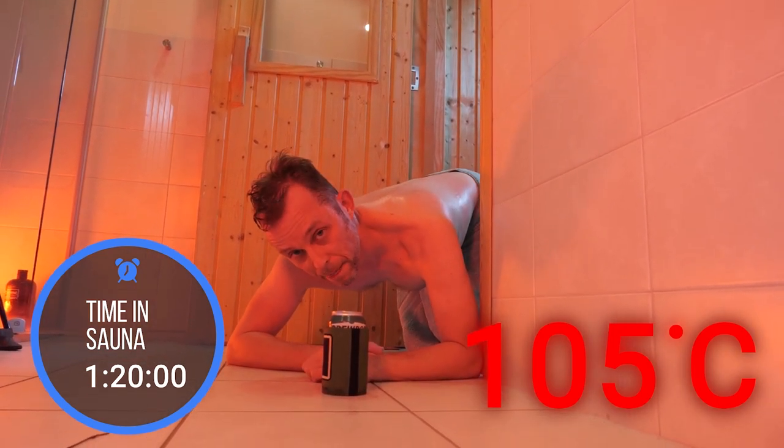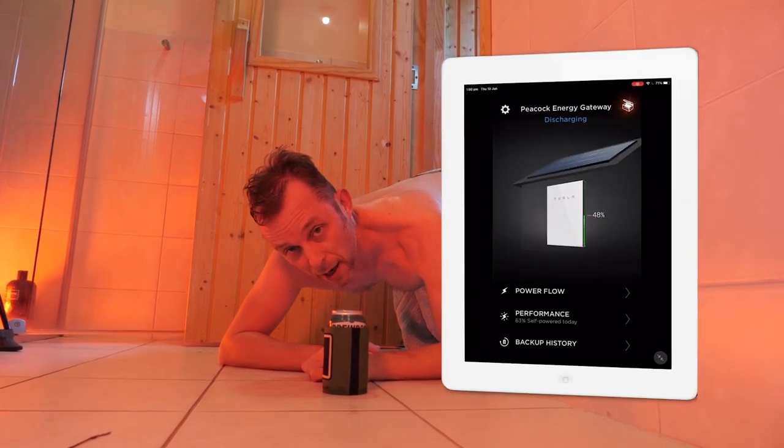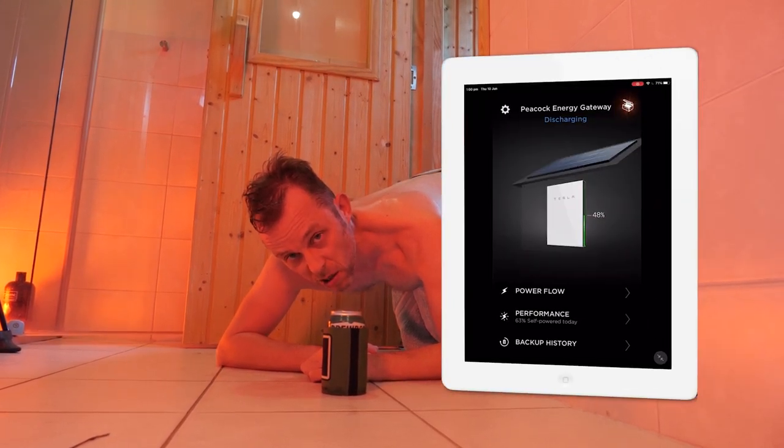There we have it — I'm on zero percent and the battery's still got 48 percent left. Elon Musk, you win.